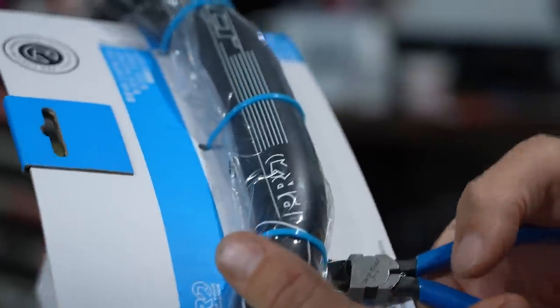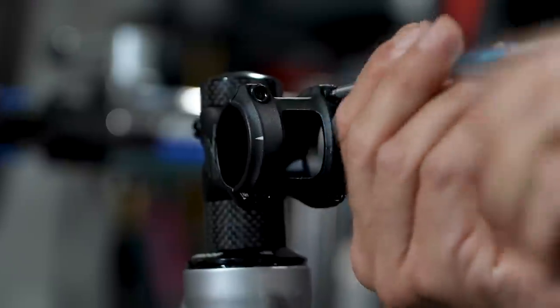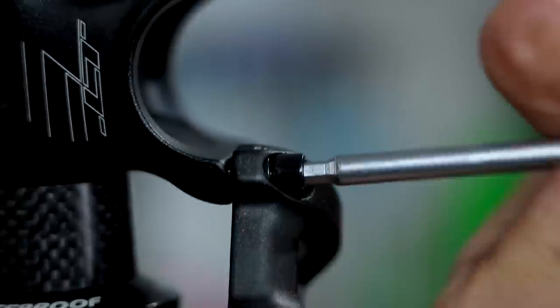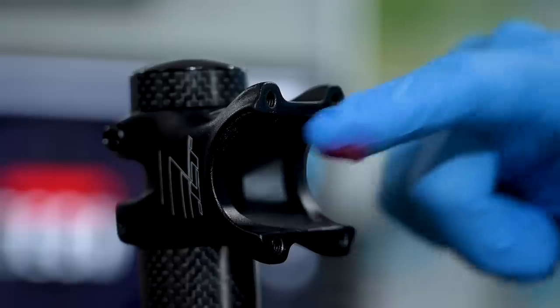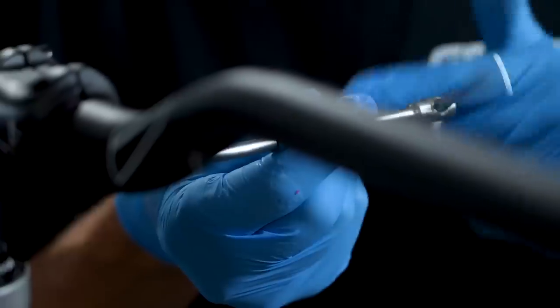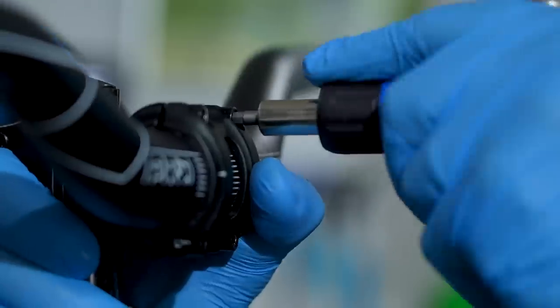I've gone for some PRO handlebars. These ones are 800mm wide, five-degree upsweep, nine-degree backsweep, and 31.8mm clamp. Going along with the theme of trying to save money but keep performance high, the PRO stuff is really good value for money and excellent quality. The bars are about £35 in the UK and the stem is about the same price.